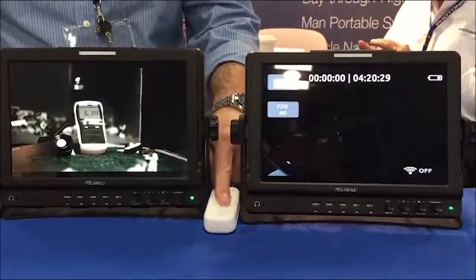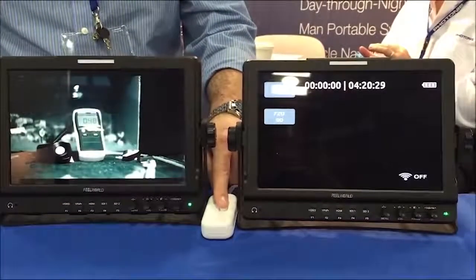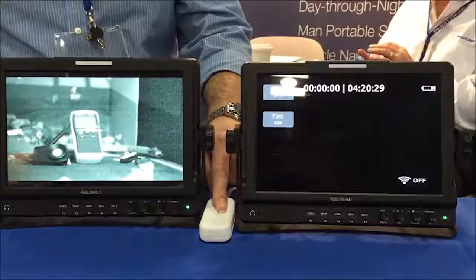As the light dims, the GoPro quickly loses the image in the dark, while the Nocturne adjusts to low-light conditions and continues to provide a high-quality and recognizable image.